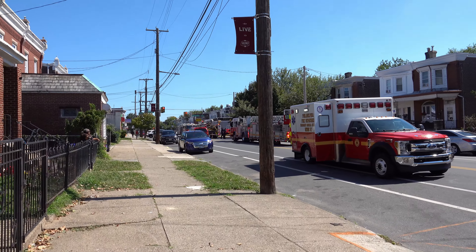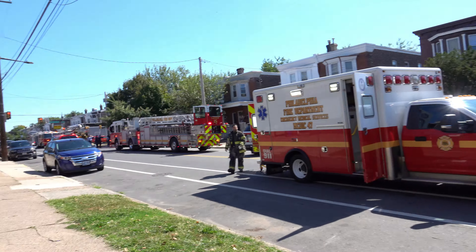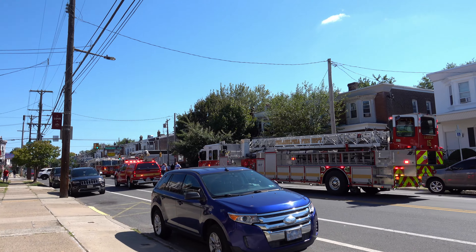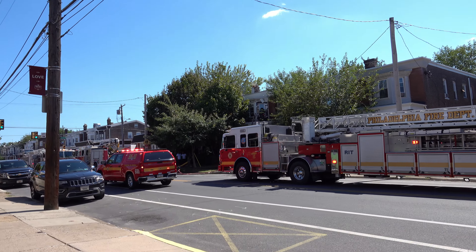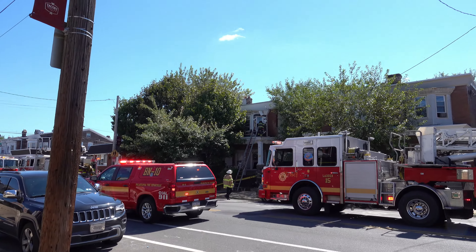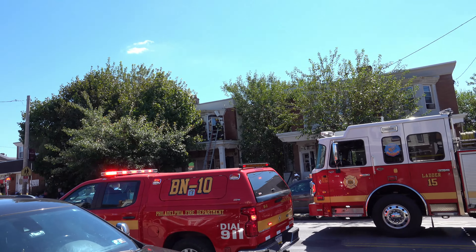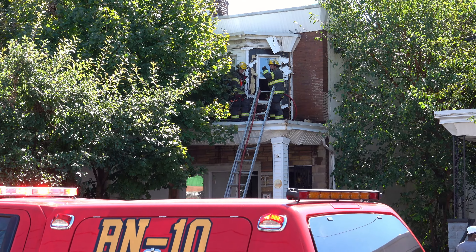We are on the South. Can we confirm the address of the fire? 12-8-4, 6639 Torresdale, affirmative. You have FS-12 to find us. Attention, Squire 22, Medic 10B — recall. Squire 22, Medic 10B, recall.